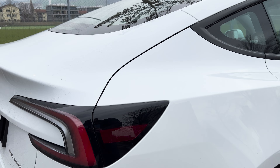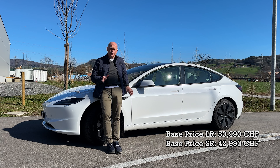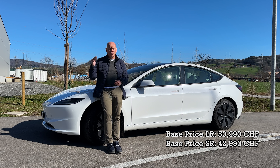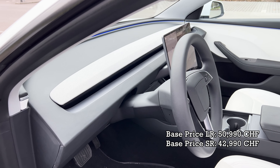The base price is 50,990 Swiss francs. And if you choose the Model 3 standard range, it will cost you 42,990 Swiss francs. Both models, you can choose some options.